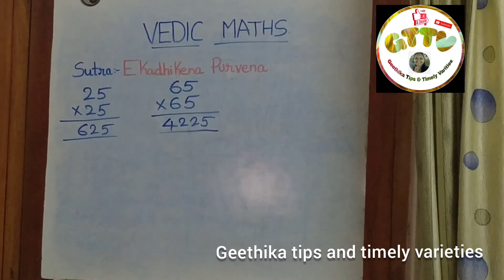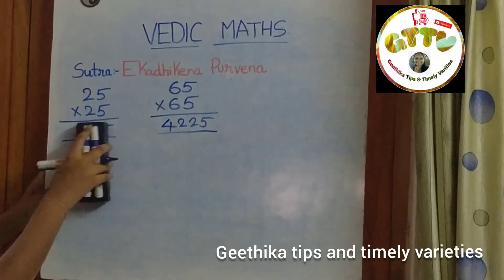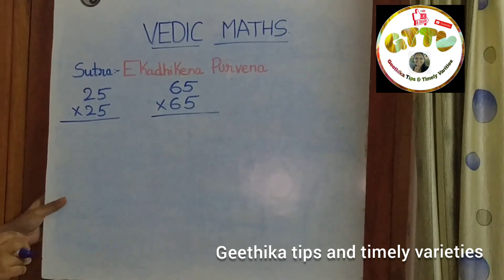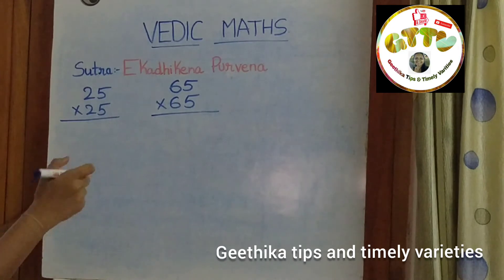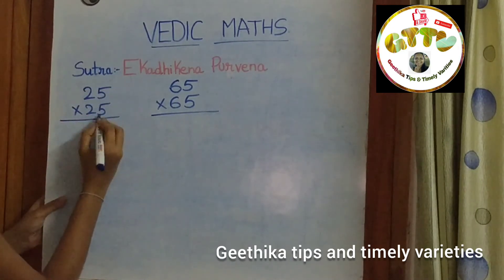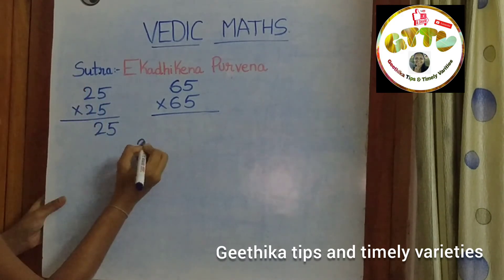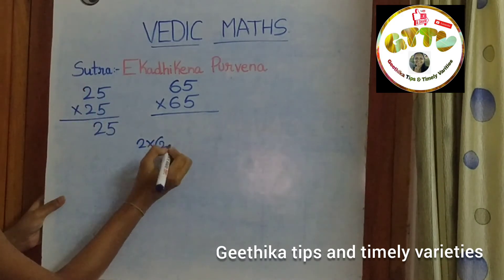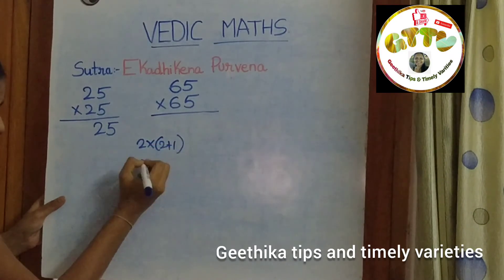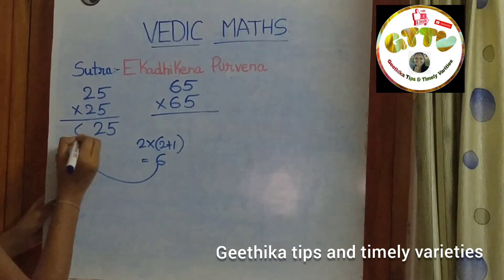This sutra is only applicable for the square of numbers ending with 5. Here's the trick: multiply the unit digits — 5 into 5 — and write it down. 5 into 5 is 25. Then, 2 into 2 plus 1 equals 6. Write the 6 here, which gives 625.